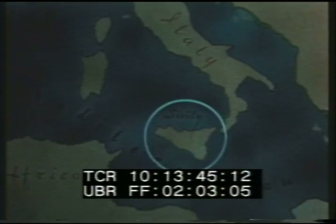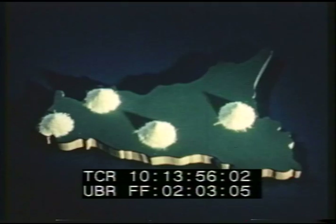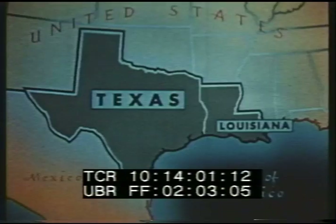Man has known and used sulfur since ancient times. Sulfur from volcanoes of the Mediterranean region was used by the Greeks and the Romans as a medicine, to clean wool, and to make torches. Until the early part of the present century, the volcanic isle of Sicily produced nearly all the world's supply of sulfur.